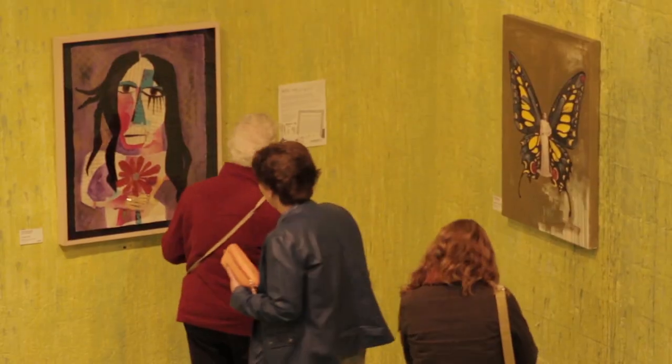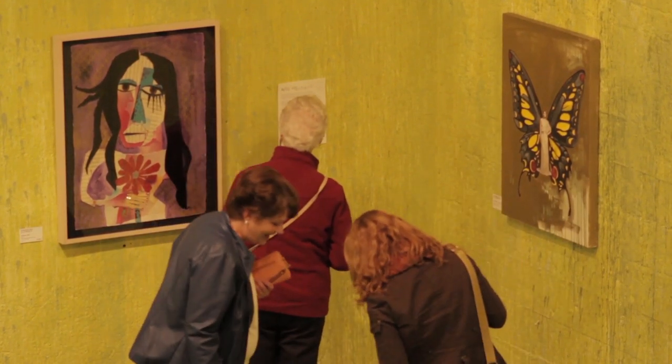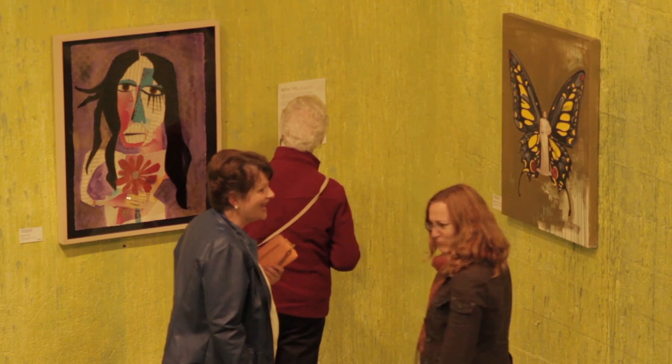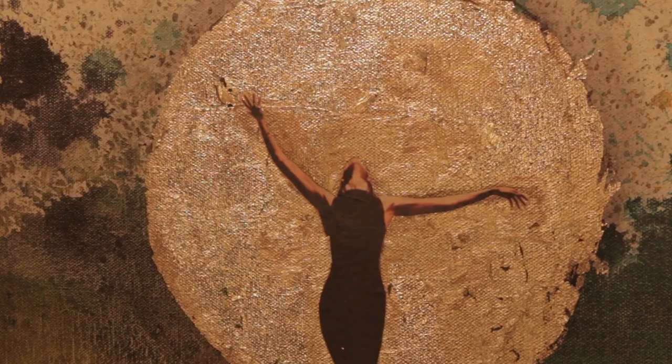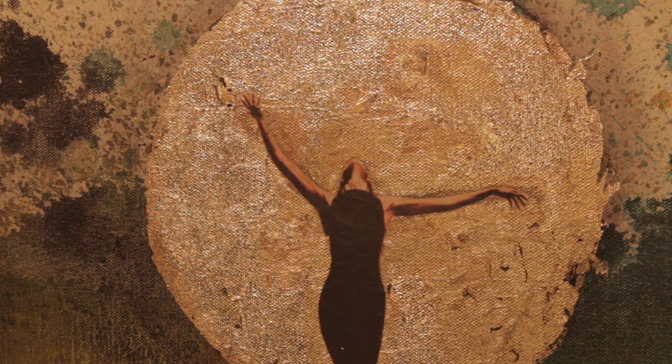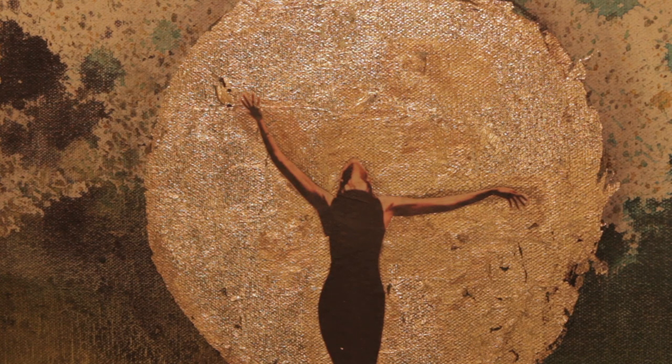The idea is to take something and to transform it — to maybe visualize what you could do with it, kind of like an imaginary world. We do that all the time as artists. We create from nothing to something, and we all do that, whether an artist or not — we all do that with our lives. So I'm always challenged and interested in going into spaces and recreating that feeling from hard to soft.